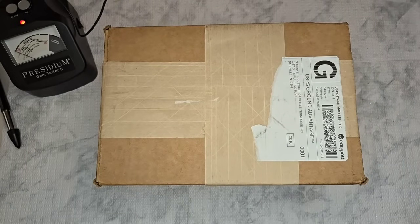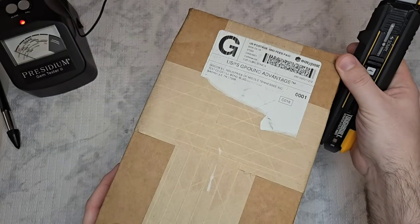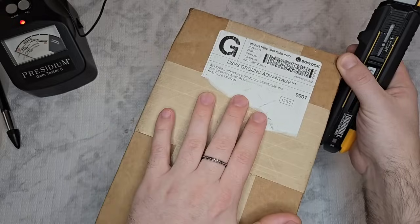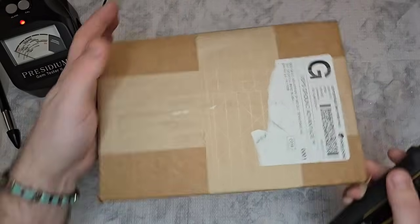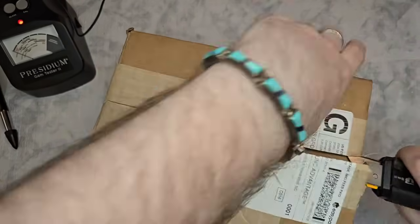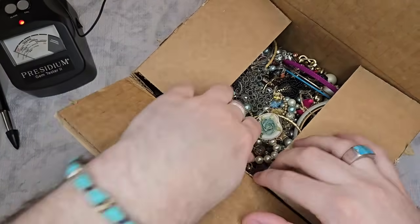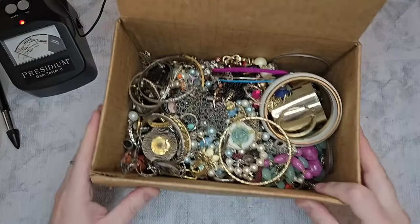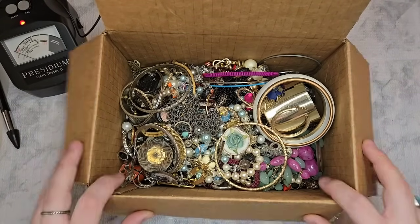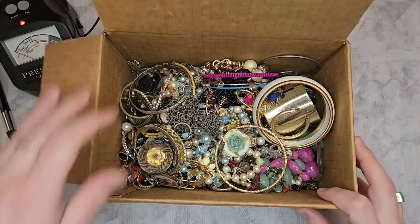Let's get into this though. This one is from middle of Tennessee — Nashville. It doesn't say the weight; usually it says the weight. I'm assuming it's just five pounds. There we go — there's our first look. I see some silver tone, some gold tone, a lot of costume.